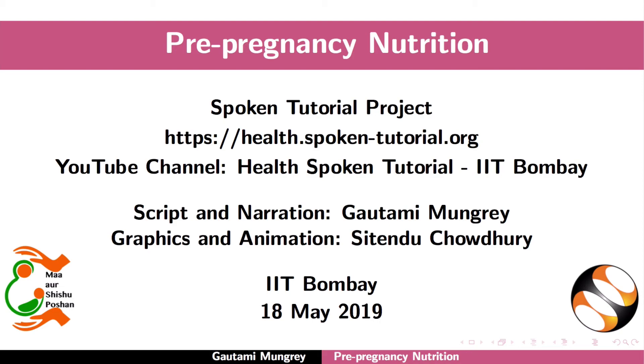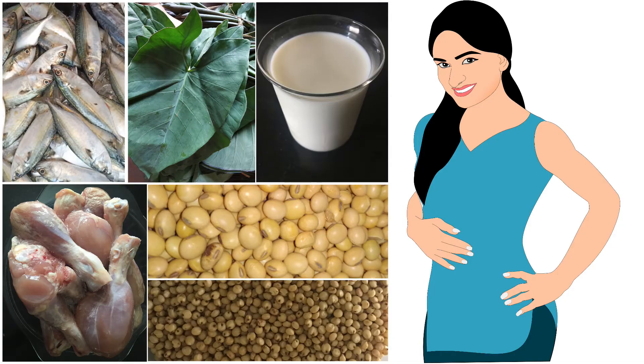Welcome to the spoken tutorial on pre-pregnancy nutrition. In this tutorial we will learn about nutritional requirements during reproductive age and the pre-pregnancy period.